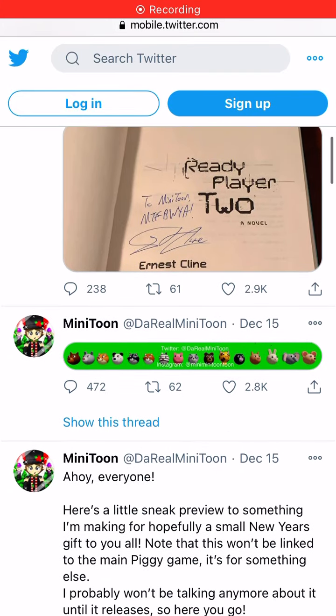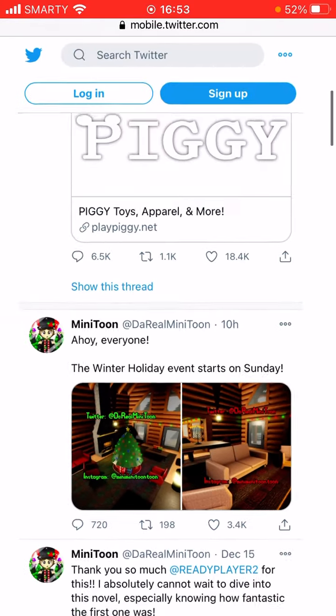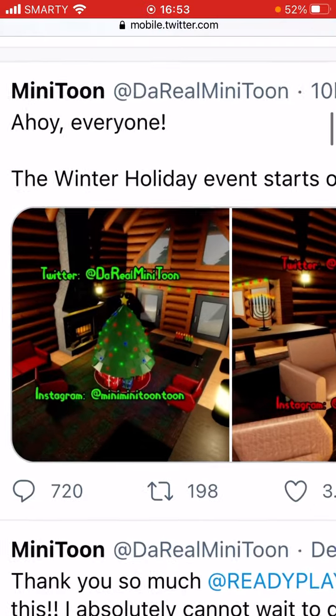What's up guys, Dan here from Stancroft. Today we're doing another video. So Minitoon actually leaked part of the holiday map. It starts on Sunday and here's some leaks.